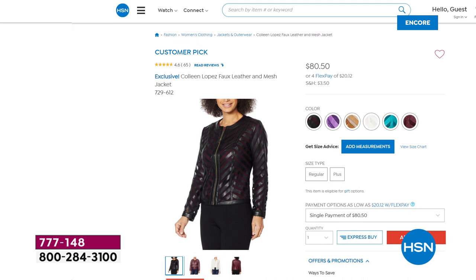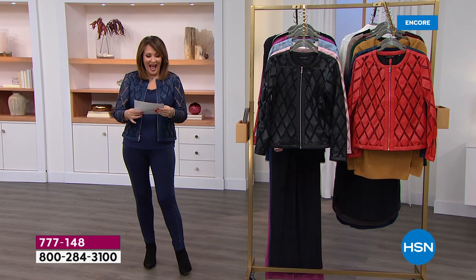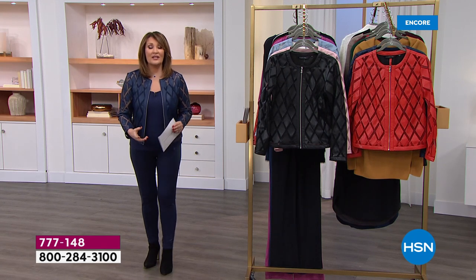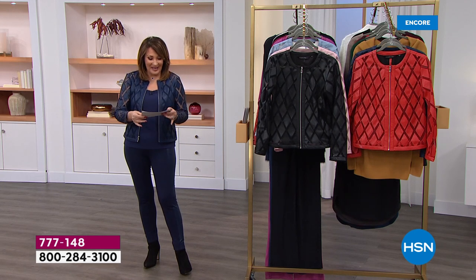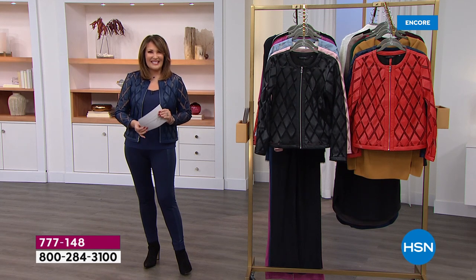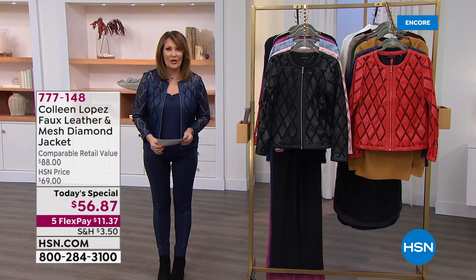Here's what we get to do today for our Today's Special — it's first come, first serve, just pick your favorite color. I felt like it was my birthday when they told me this, because I thought it was going to be $69, which is fabulous because these jackets always sell somewhere between $79 and $99. So today — I felt like it was my birthday, like they handed me a birthday present — it's $56. $56 for this gorgeous jacket.